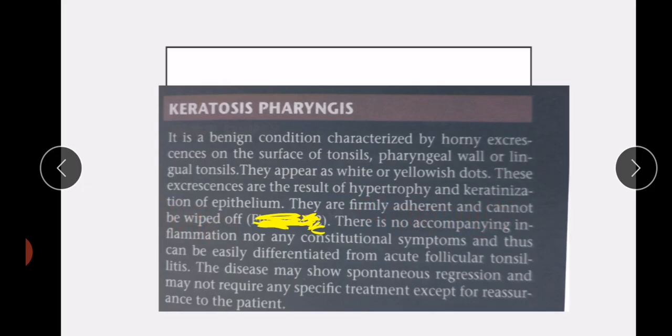Furthermore, there is no accompanying inflammation or constitutional symptoms, and it can easily be differentiated from acute follicular tonsillitis — because in acute follicular tonsillitis, inflammation as well as constitutional symptoms appear. The disease may show spontaneous regression.